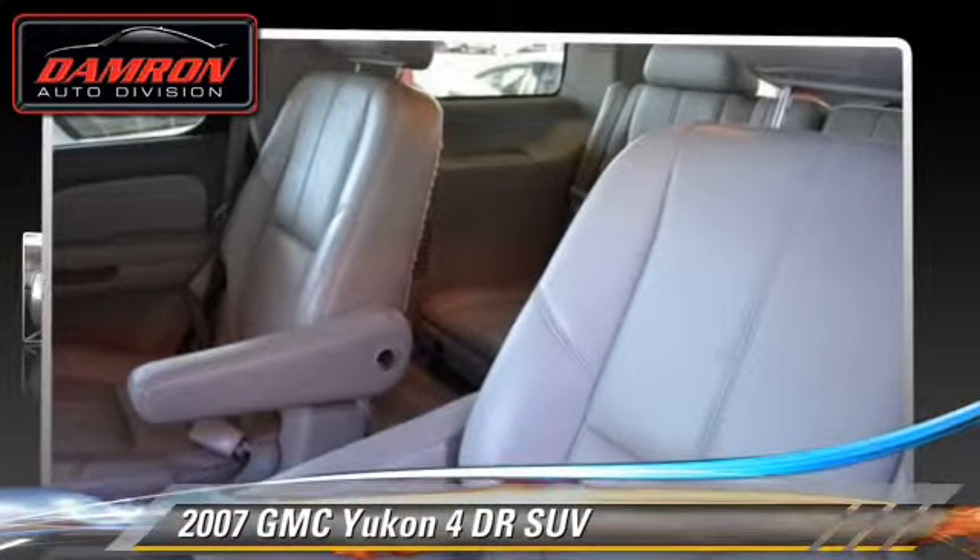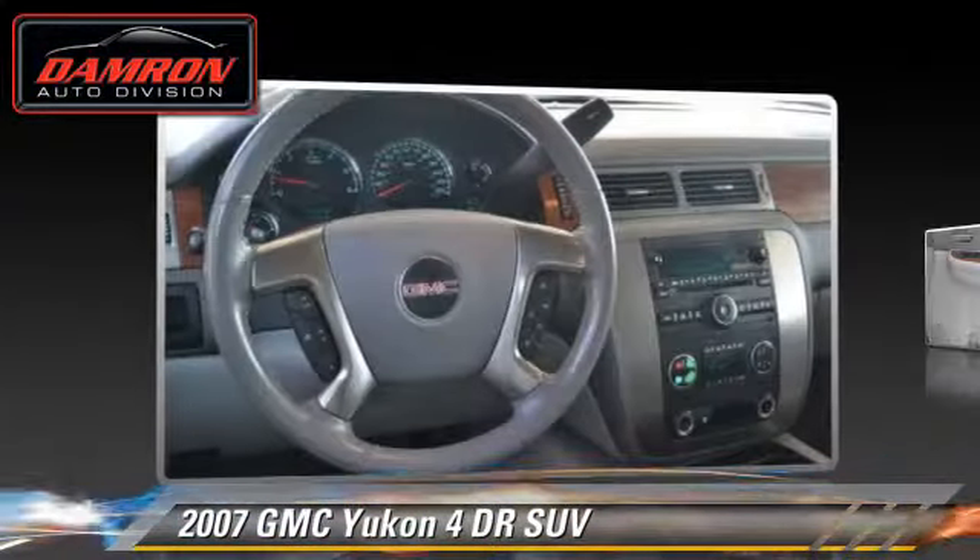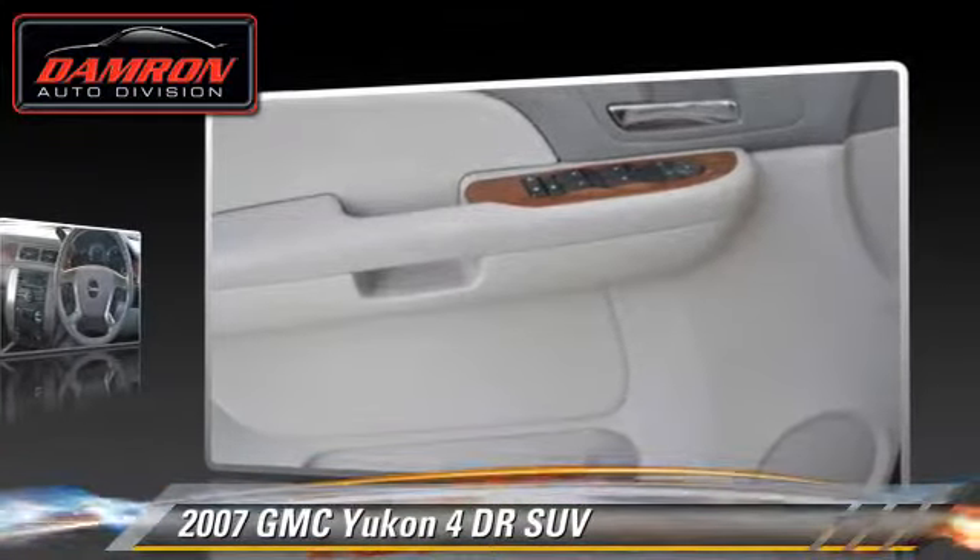The 2007 GMC Yukon. With an automatic transmission, this sport utility vehicle is well-equipped.